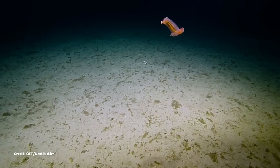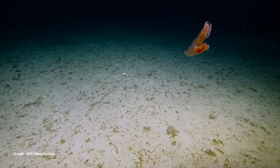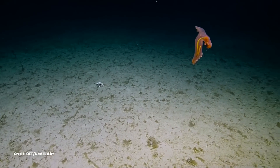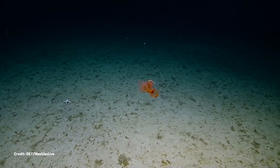The remotely operated vehicle driven by our friends at Nautilus Live that captured this footage also managed to catch this sea pig at its least glamorous moment. But it is a living animal, after all, and it's just doing what almost all animals do.